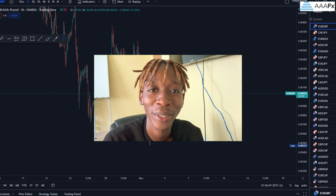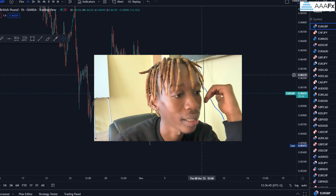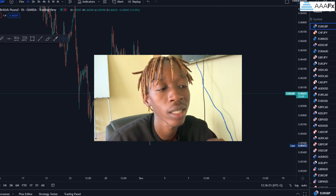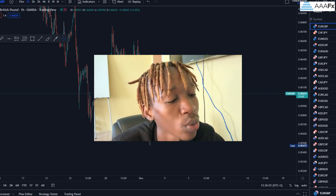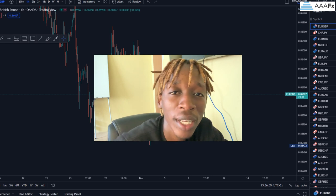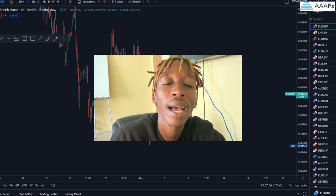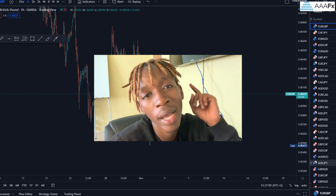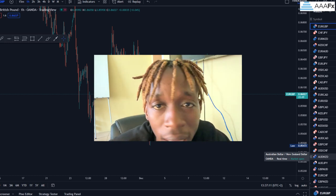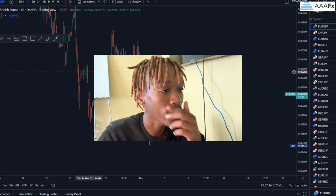Welcome back to my YouTube channel. In this video we are going to be getting deep with entries. Do click that like button, as it motivates me to continuously release more content. If you're not yet subscribed, do subscribe. Today's video sponsor is Triple A FX — one of the best brokers out there. I'm currently using them, which is why I'm recommending them. Check them out using the link in this video's description.